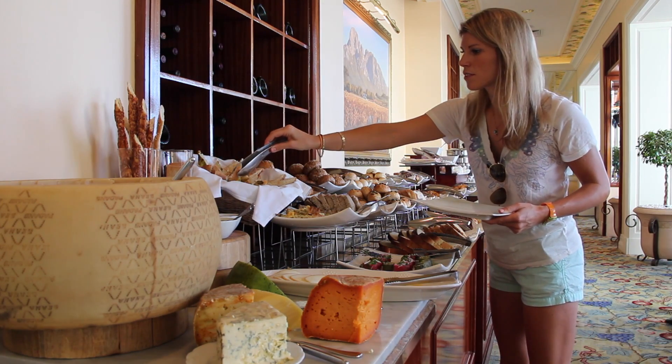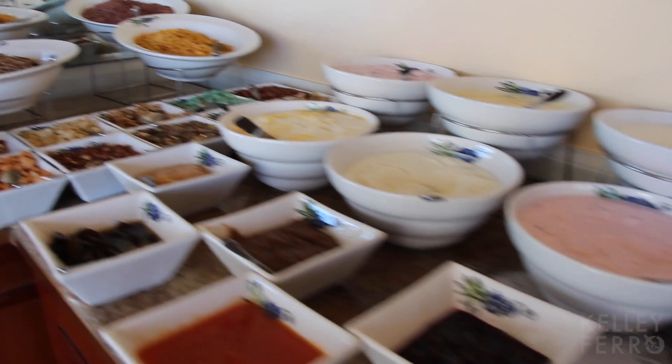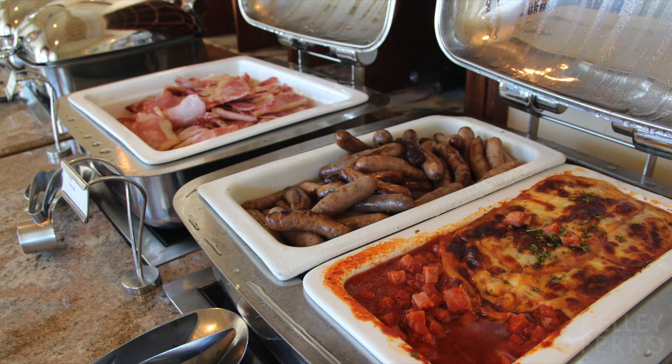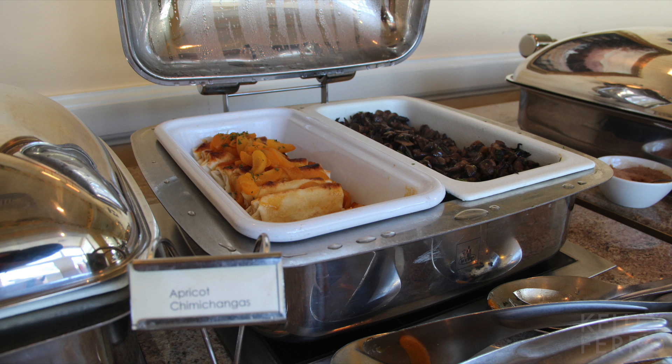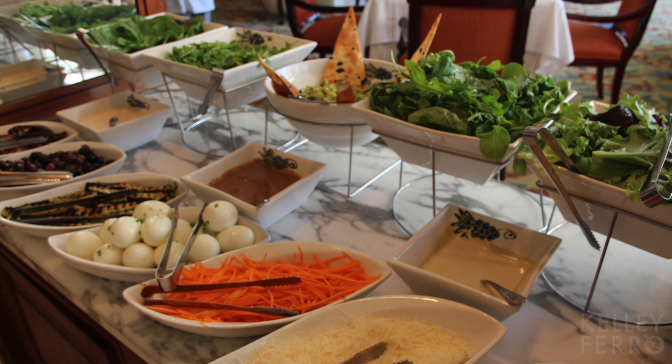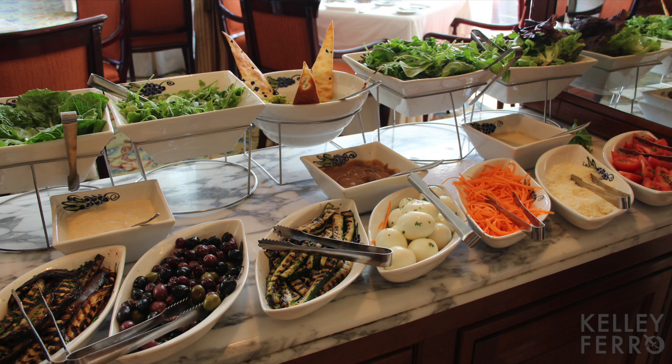I cannot forget about their amazing breakfast buffet — rooms of food with every kind of fixing, from the sweeter side to the more savory, fusing local favorites with internationally loved dishes. Their array of fresh fruits and healthy options were just as mouthwatering.